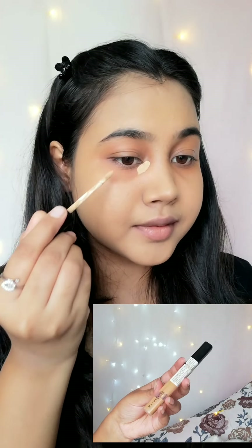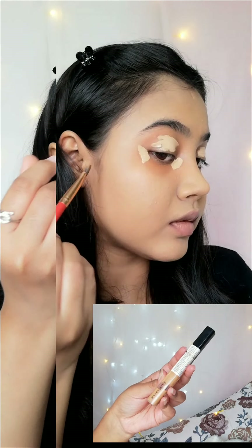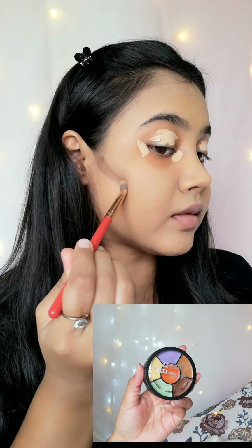For concealer I am using Maybelline Fit Me Concealer and I will apply it only on the eye area. For contouring I am using that palette from Inside Cosmetics and I will contour with the contour shade.